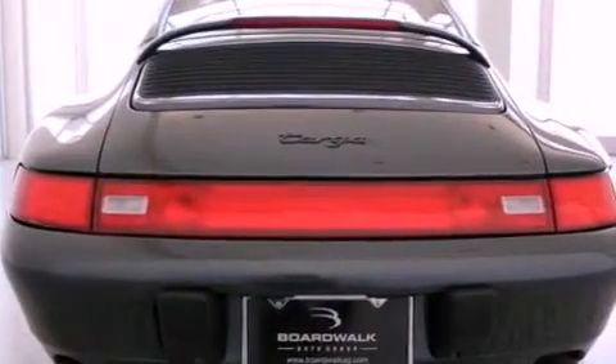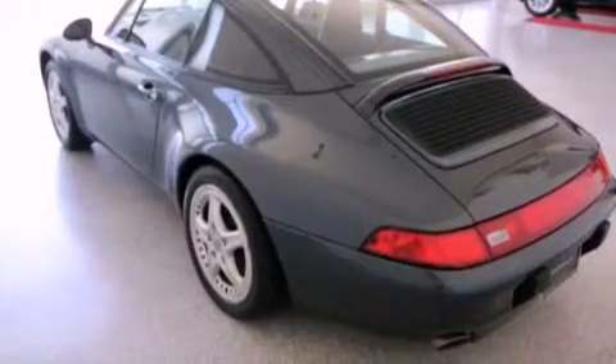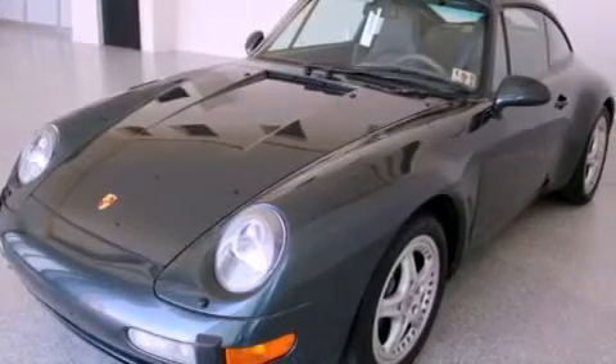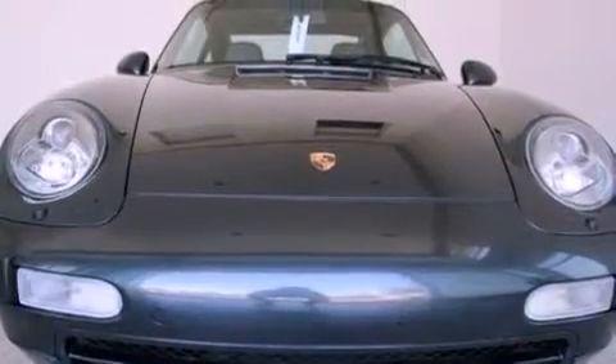Its top features include a sunroof, dual power seats, cruise control, a six-speaker audio system, a leather-wrapped steering wheel, a multi-link rear suspension, 17-inch wheels, an anti-lock braking system, and air conditioning with automatic climate control.